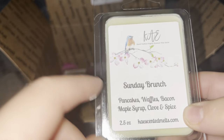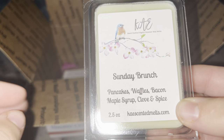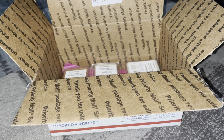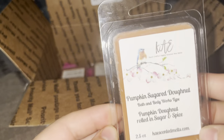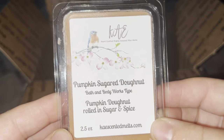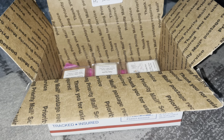Sunday Brunch — pancakes, waffles, bacon, maple syrup, clove, and spice. I'm not the biggest fan of cloves and spices, but what you smell is literally just pancakes, waffles, and bacon maple syrup. I don't really smell any cloves or spices, which is good. Pumpkin Sugar Donut — pumpkin donut rolled in sugar and spice, Bath & Body Works type. I don't always love spice because it can be too spicy for me, but this one should be fine — it smells really good.